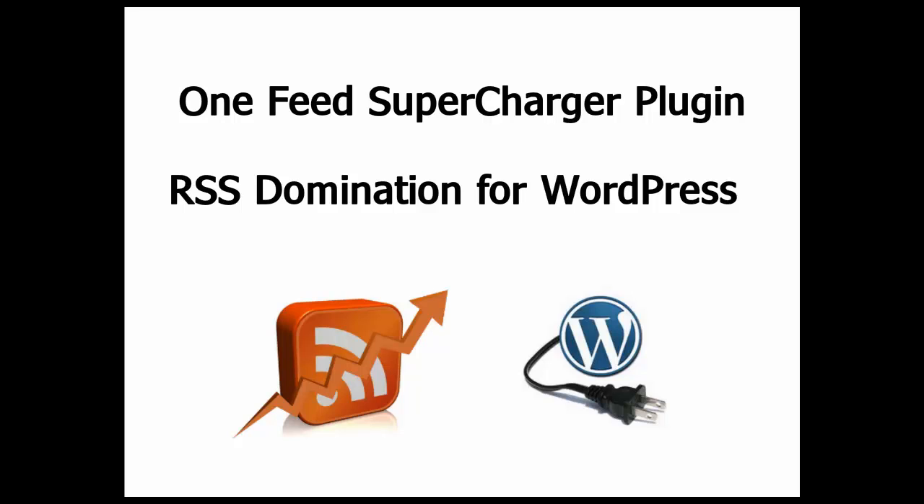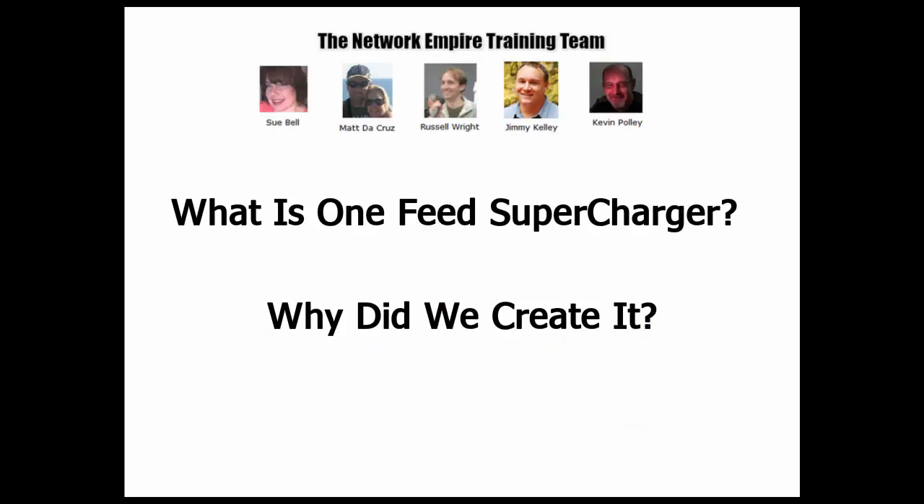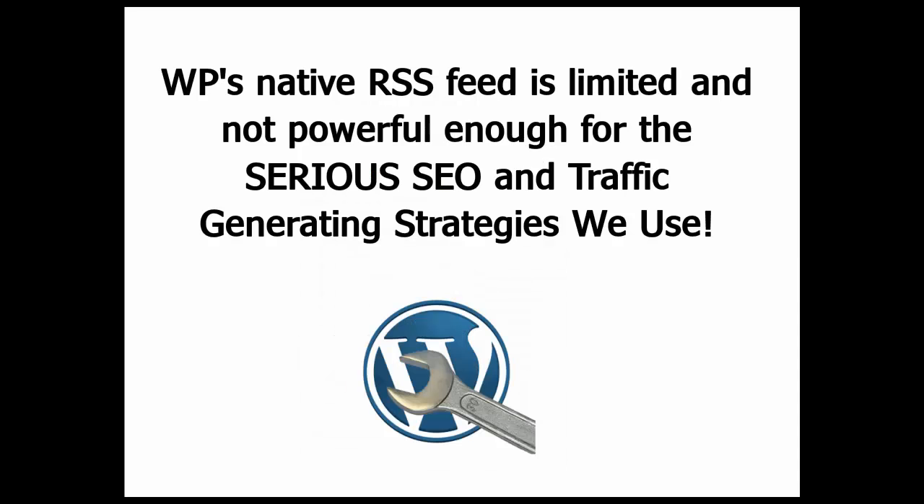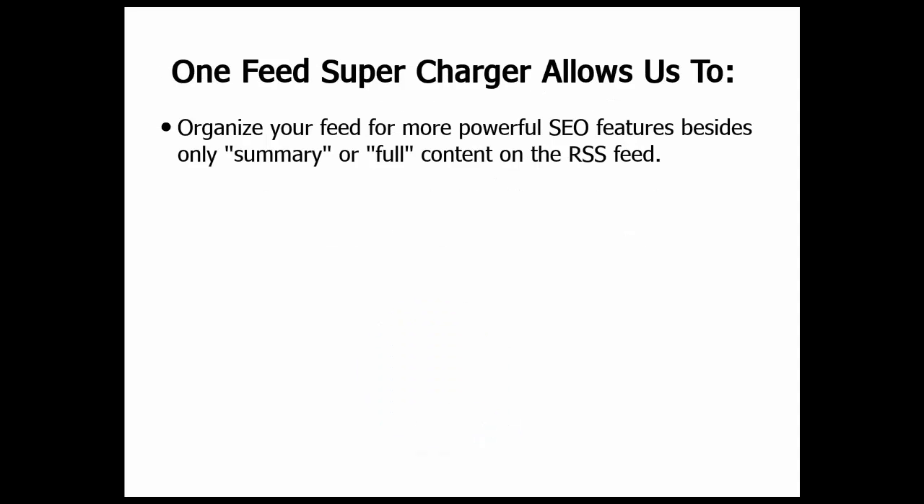Hello my friends, Russell Wright from NetworkEmpire.com, and today I'd like to talk to you about the OneFeed Supercharger plugin — RSS Domination for WordPress. So what is the OneFeed Supercharger and why did the Network Empire team create it? Well, there is a problem with the default RSS feed that comes with WordPress. WordPress's native RSS feed is limited and nowhere near powerful or flexible enough for the serious SEO and traffic generating strategies used and taught by my team.